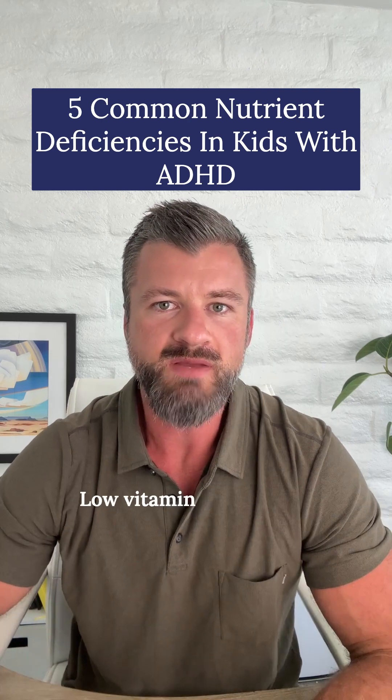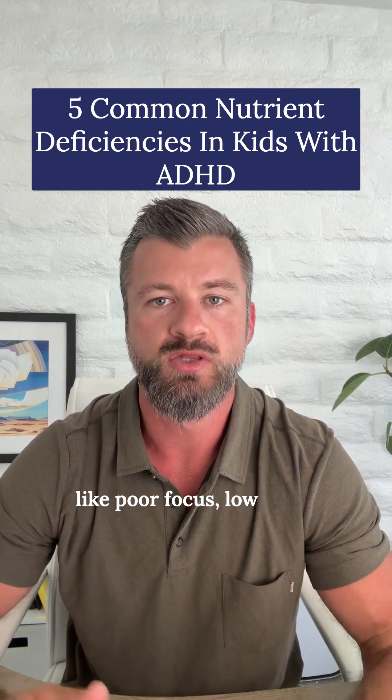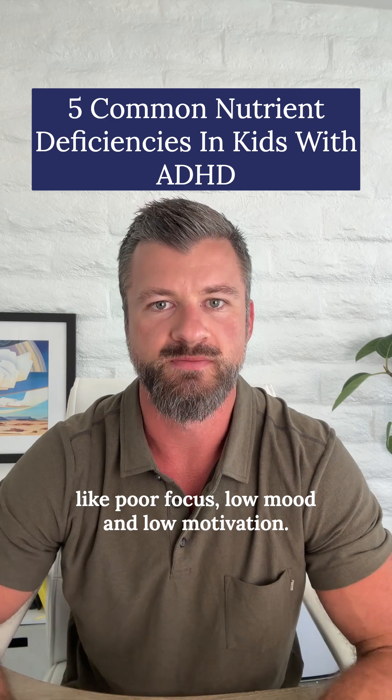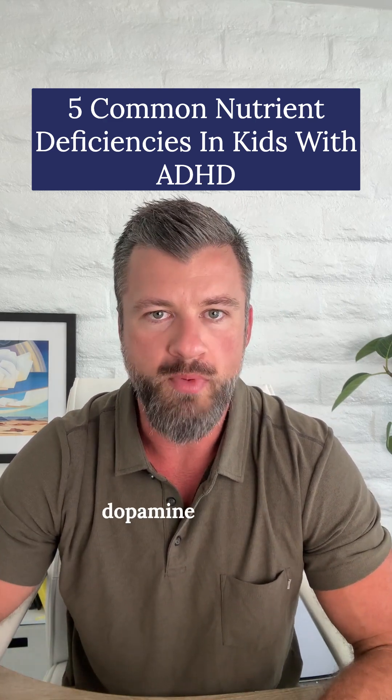Number four is vitamin D. Low vitamin D levels can mimic ADHD symptoms like poor focus, low mood, and low motivation. And number five is omega-3 fatty acids, which are essential for healthy dopamine signaling.